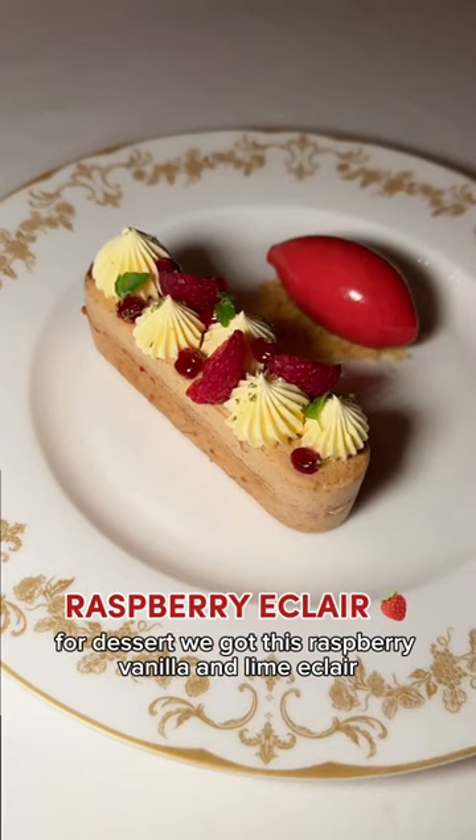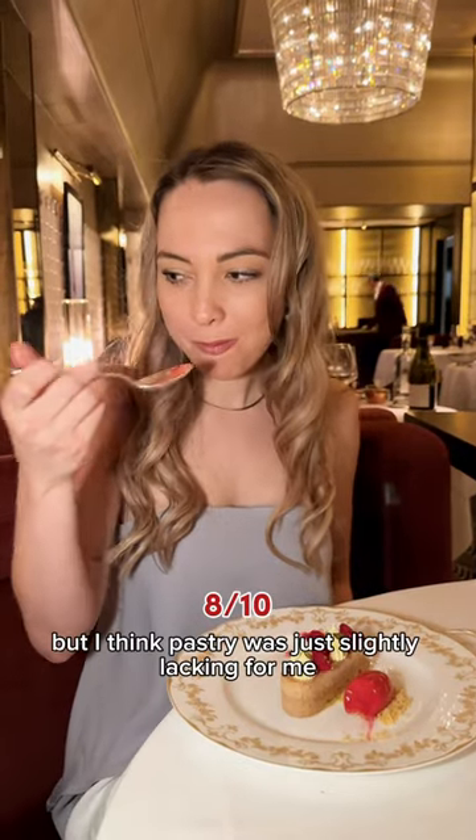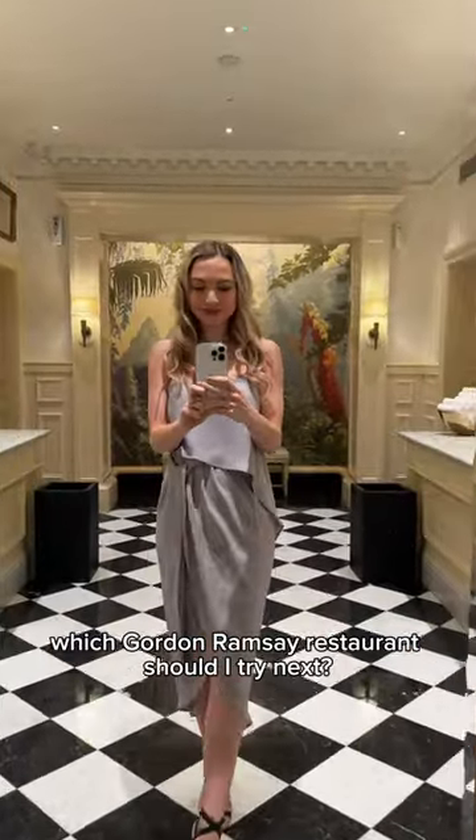For dessert we got a raspberry, vanilla, and lime éclair. I really enjoyed the flavor combination of the tart raspberries with the creamy vanilla, but I think the pastry was just slightly lacking for me. Which Gordon Ramsay restaurant should I try next?